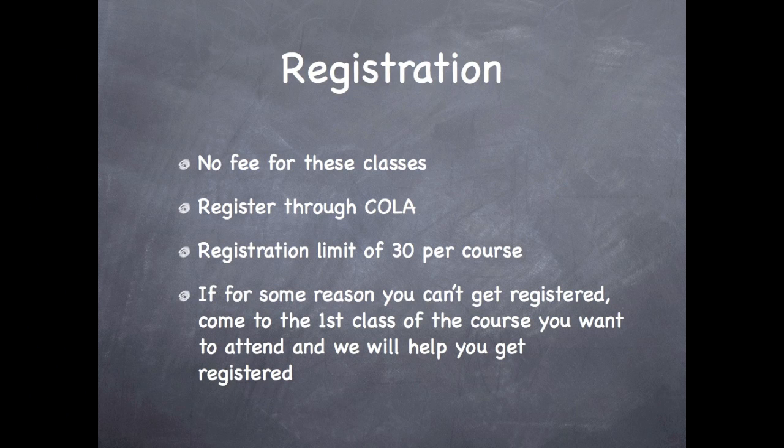Let's talk about registration for these classes. First, there are no fees for these classes. You will register through COLA. There is a registration limit of 30 per course. But if for some reason you can't get registered, please come to the first class of the course you want to attend and we will help you get registered.